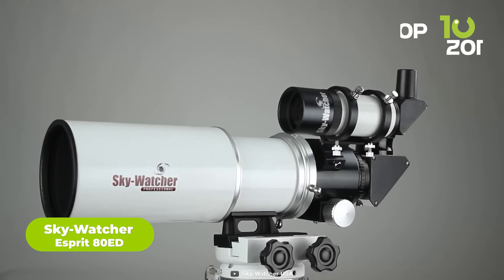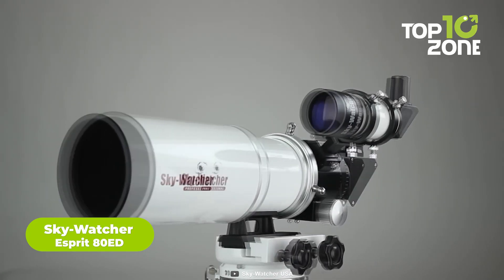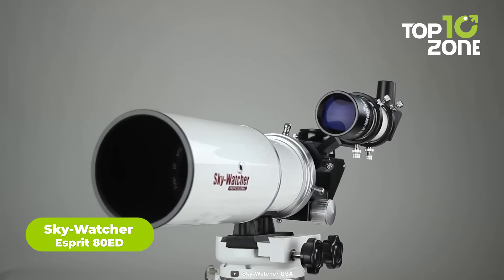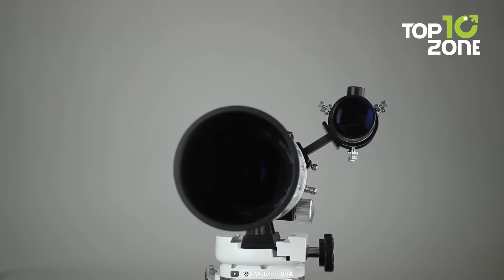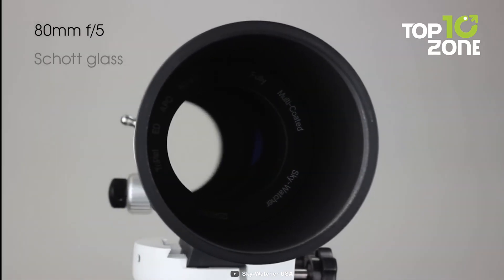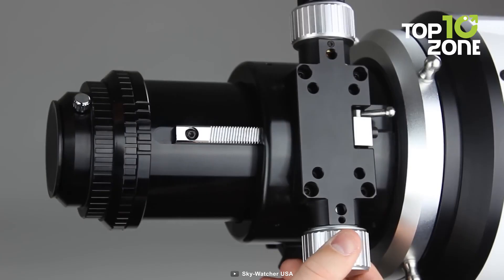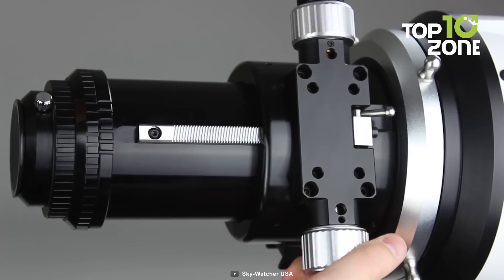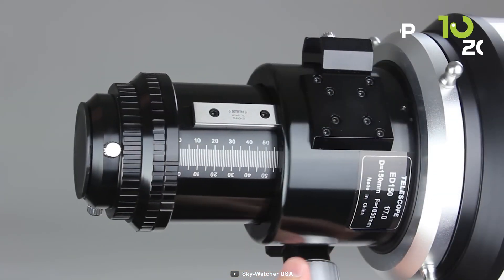The Skywatcher e-Spirit 80ED is crafted with astrophotography in mind. Its advanced triplet super-apochromatic design ensures minimal false color, thanks to the three-element air-spaced optical assembly. With an 80mm aperture, 400mm focal length, and f/5 focal ratio, it delivers remarkable results. The 2.7-inch dual-speed rack and pinion focuser ensures precise focusing without image shift.